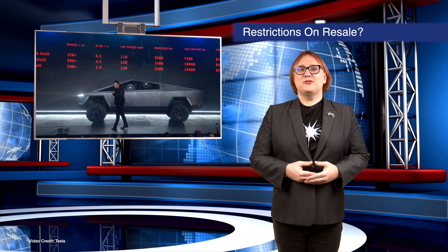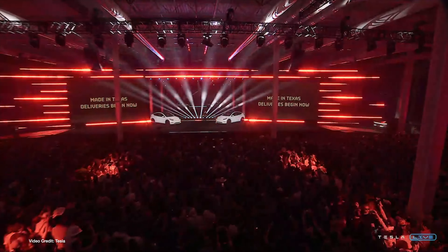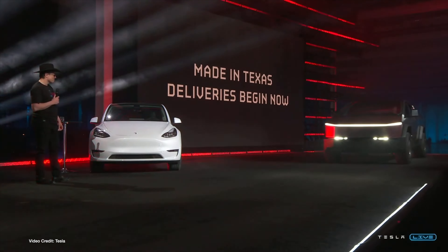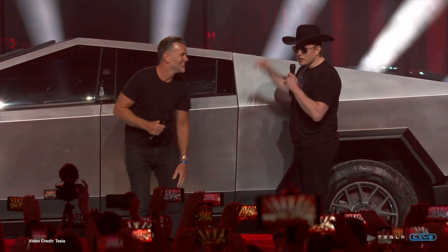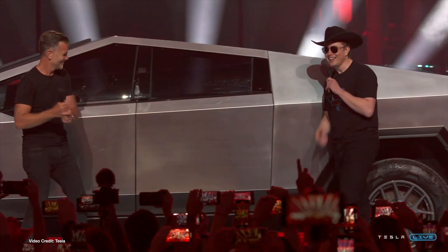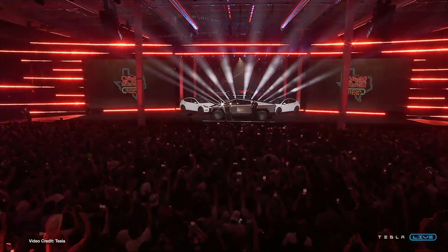With Tesla's Cybertruck due to begin deliveries in just under two weeks, there's a lot of attention focused on what buying a Cybertruck will entail. Over last weekend, a purchase contract on Tesla's website seemed to suggest it wanted early customers to agree not to sell their Cybertrucks for a whole year, or face being sued for upwards of fifty thousand US dollars. Tesla hasn't officially responded to the leak, but the terminology previously present in the purchase contract now appears to have vanished.